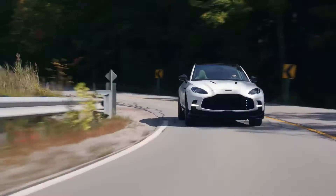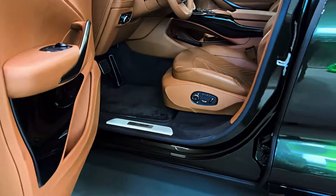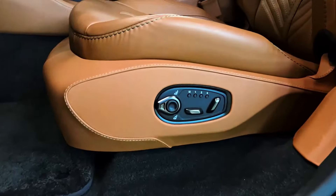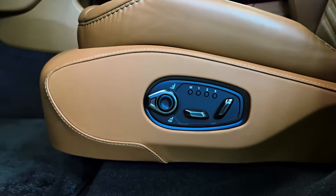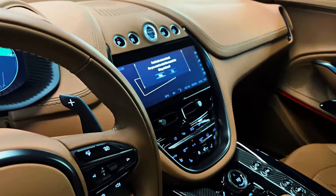The DBX 707 delivers exhilarating performance on par with its formidable speed and power. The sophisticated adaptive suspension system seamlessly adapts to changing road conditions, ensuring a balanced and responsive ride. Sharp handling, quick steering, and powerful brakes inspire confidence in every turn. The Aston Martin DBX 707 commands a premium price befitting its exceptional capabilities and exclusivity.